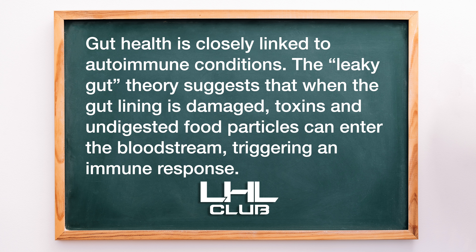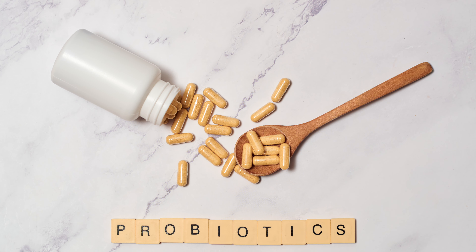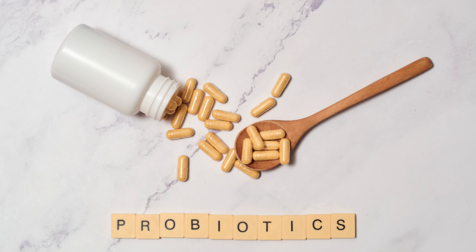2. Heal the gut. Gut health is closely linked to autoimmune conditions. The leaky gut theory suggests that when the gut lining is damaged, toxins and undigested food particles can enter the bloodstream, triggering an immune response. Healing the gut can help reverse this process.